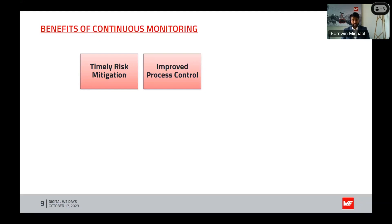Improved process control: industries can optimize manufacturing processes, ensuring product quality and operational efficiency by maintaining precise humidity levels. Human safety: in environments where humidity extremes can pose health risks, continuous monitoring helps protect individuals from heat stress, hypothermia, and other weather-related hazards.